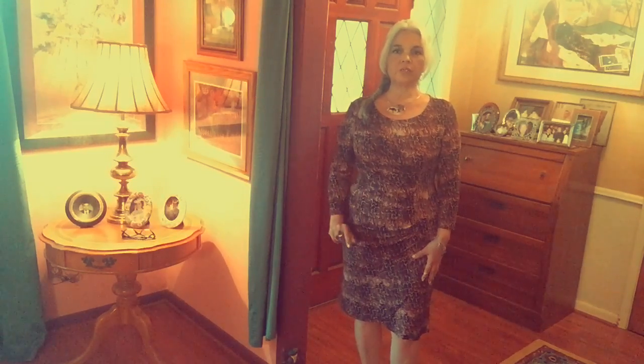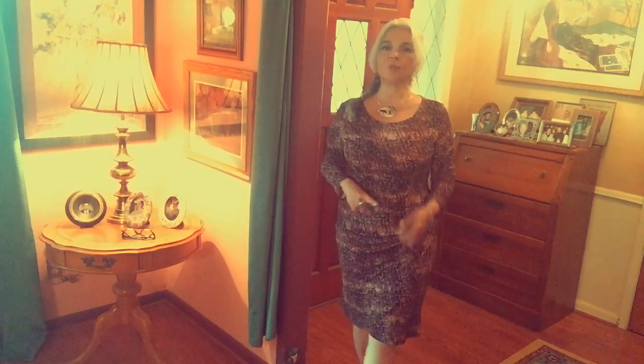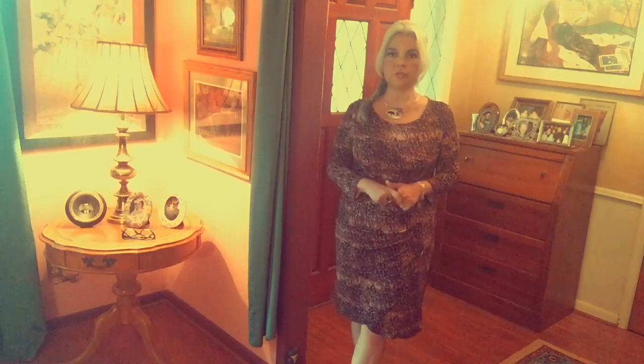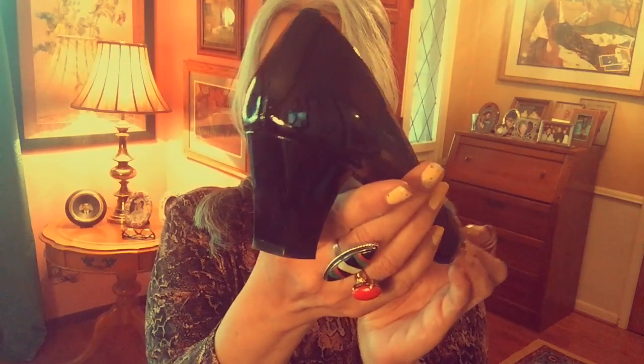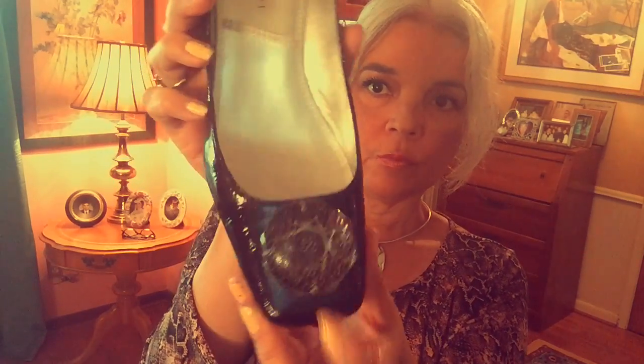I'm also wearing some new Tahari pumps. I went back on Poshmark and searched for black, and I found these that are really comfortable and cute. They've got a square toe, and I'll show them to you in just a minute, and I will also show them to you in a Poshmark haul that's coming up. They also have a really nice dress heel, not too tall, just comfortable, nice and square and chunky — and that's the front there with the little embellishment. Really, really cute and very comfortable with that square toe.